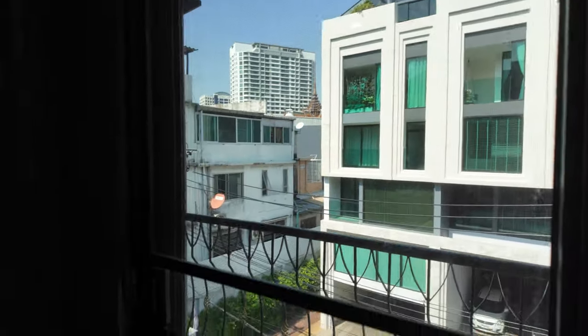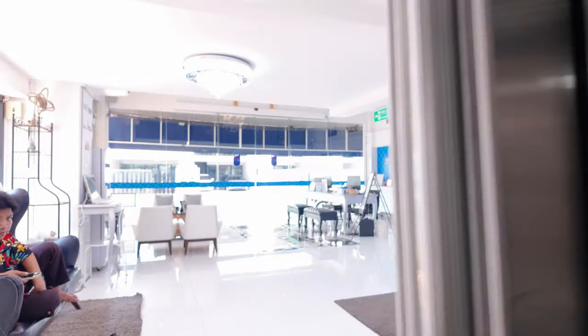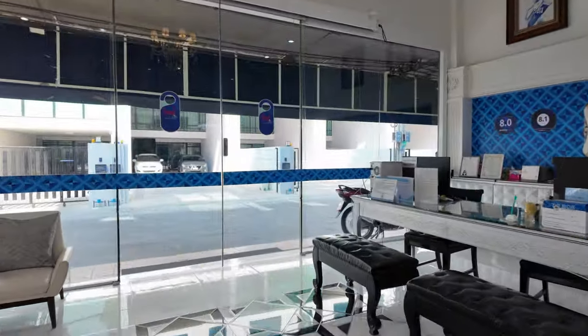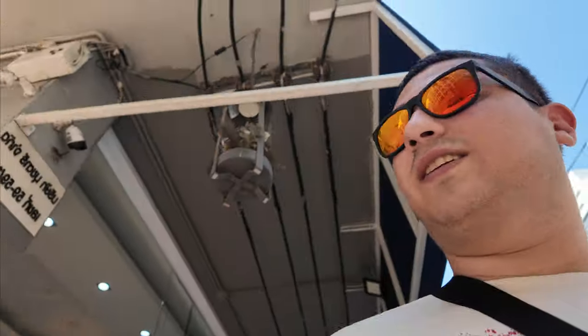Let's see if we have a view. Nice. Let's see the neighbors next door. And I'll show you guys the lobby. Oh yeah, it is really, really hot. And I'll show you guys the outside.